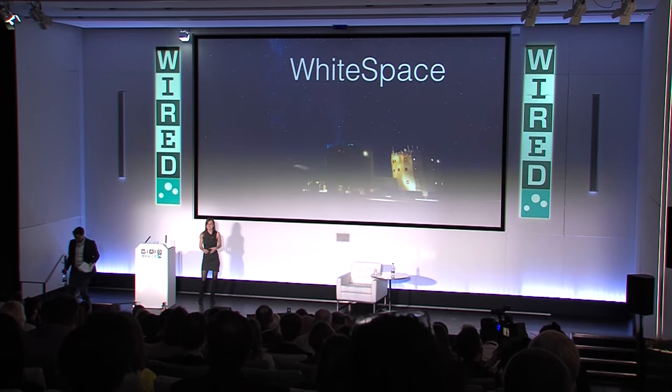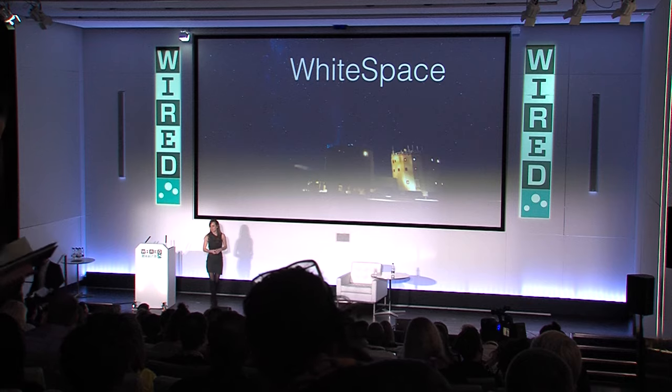Hello, everybody. Thank you very much for inviting me here today. It's really exciting to be talking at Wired. To start off my story, just to give you a little bit of background about who I am.